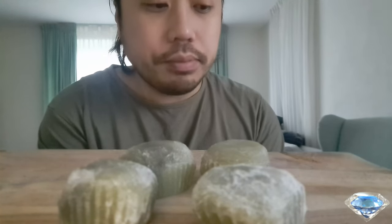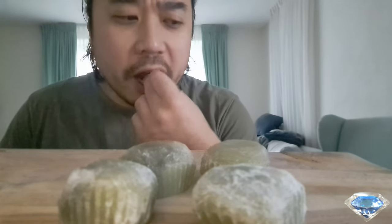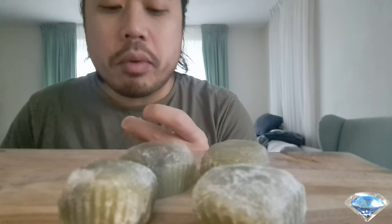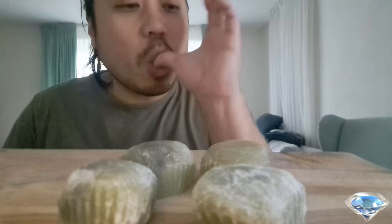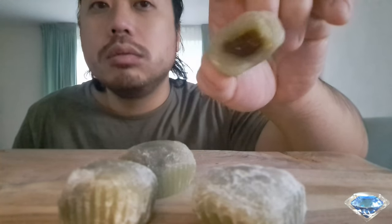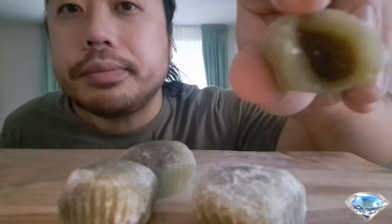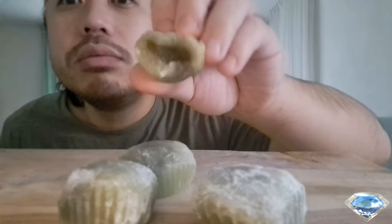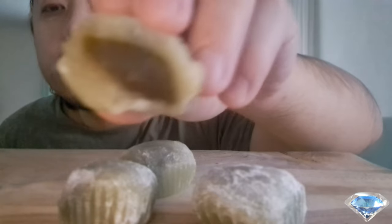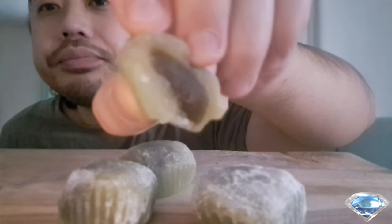I'm really happy and thankful. I remember I started my deals on the streets — that was back in the day. Let's eat some more of this mochi. It's good enough to eat, though it's certainly not the highest quality. But it's good enough.